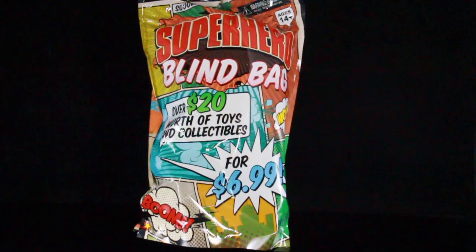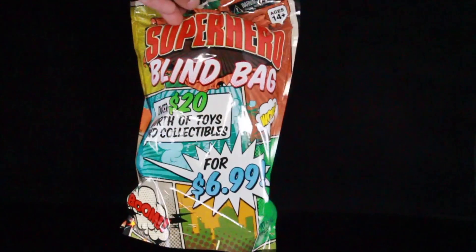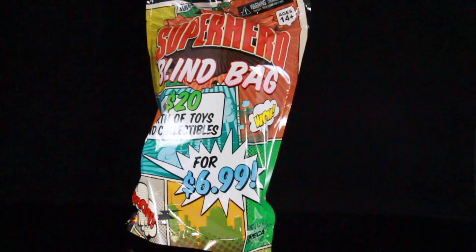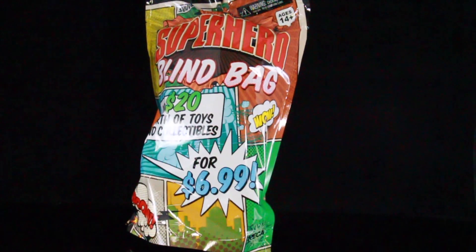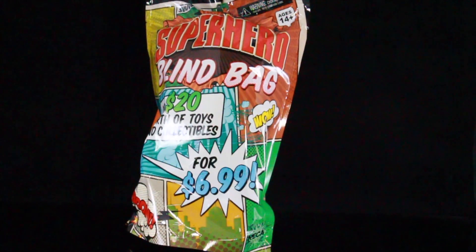It says right here on the packaging: blind bags, over $20 worth of toys and collectibles. It kind of has like comic panels on there. It says superhero blind bags, so I'm guessing this is going to be superhero related — nothing related to like horror or predators or aliens. This costs $6.99 and it says it's worth $20 inside.